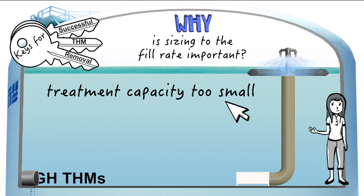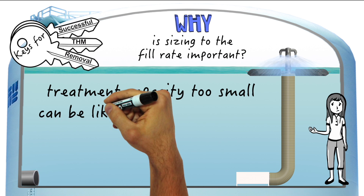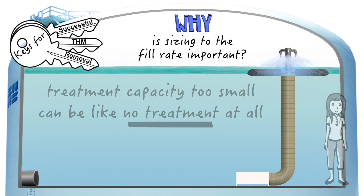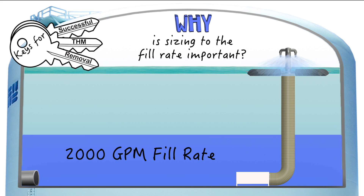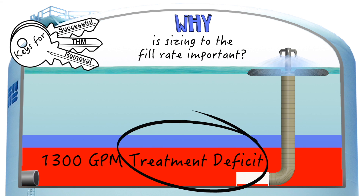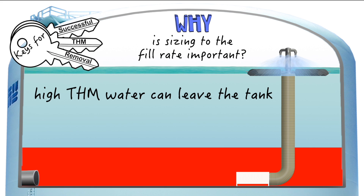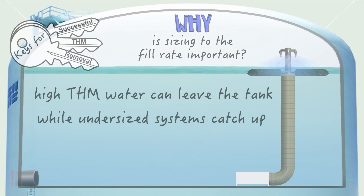If the system is sized too small, high THM water can potentially go into and out of the tank without ever being treated, and that can severely compromise any worthwhile THM removal system. For example, if a tank has a 2000 gallon per minute fill rate and the system is only sized to treat 700 gallons per minute, that leaves 1300 gallons of untreated water building up at the bottom of the tank per minute. An undersized system will need time to play catch-up, which leaves the door wide open for high THM water to leave the tank untreated.